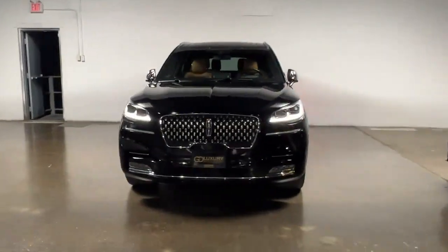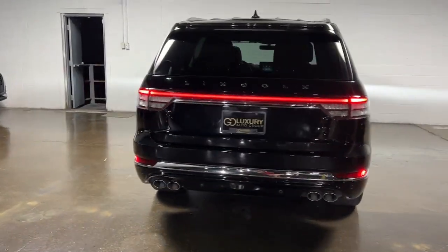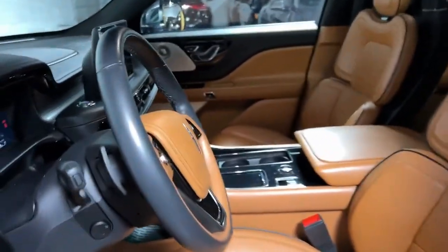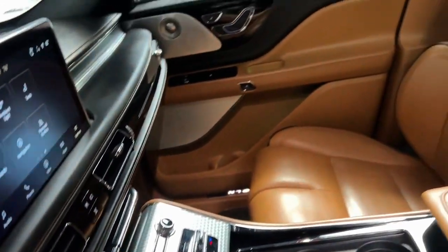Picture yourself in the 2021 Lincoln Aviator. With less than 40,000 miles on the odometer, this vehicle stands out from the rest. Why drive when you can soar? Take flight in this elegant and capable Aviator and start making the most of every journey.